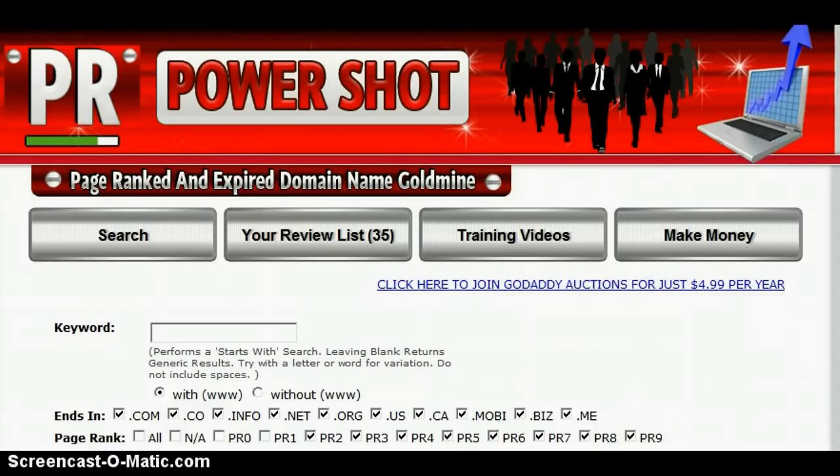To use this software it's very easy. In the keyword tab, just enter a name or letter — that name or letter will show in front of their domain name, ends in — just select which one you want to search.